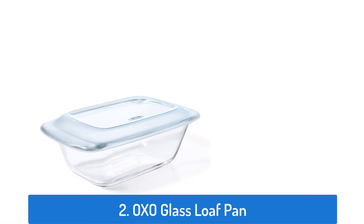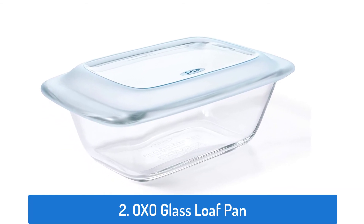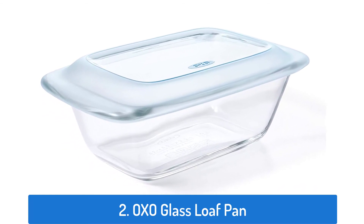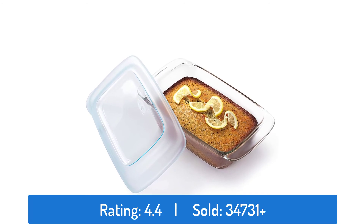Number two: OXO Glass Loaf Pan. This loaf pan has a rating of 4.4 and has sold over 34,731 times.